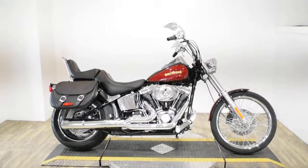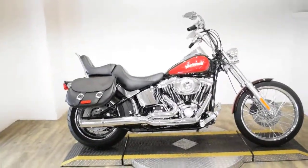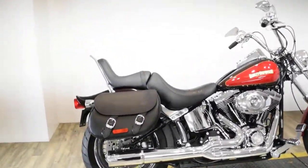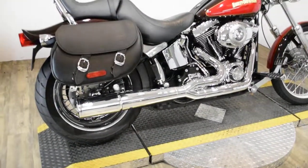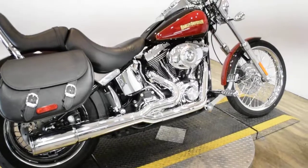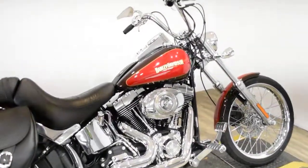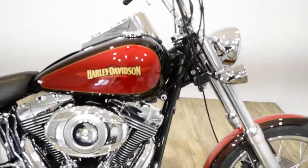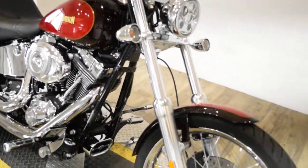Monster Power Sports is offering this 2010 Harley Davidson Softail Custom. To see more photos of this bike, to get pricing information, to fill out a credit app, and to see what your trade is worth, visit monsterpowersport.com. Give us a call at 847-526-0500.